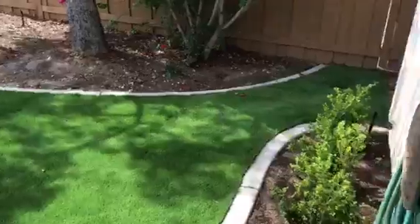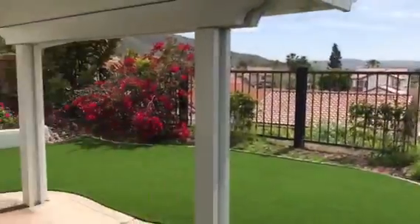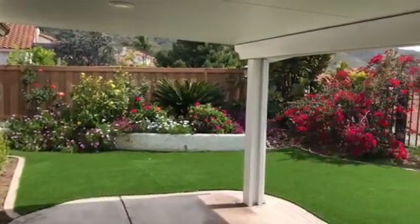Take a look outside here. This is the backyard — nice patio, nice and bright.